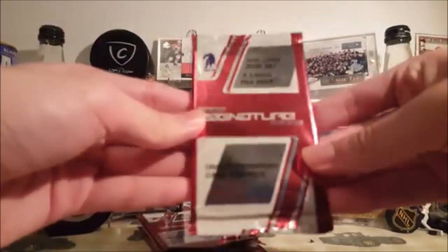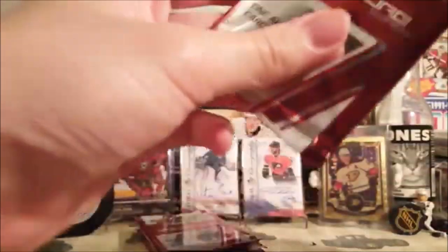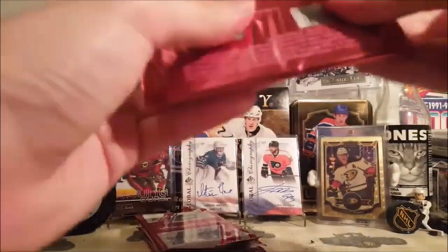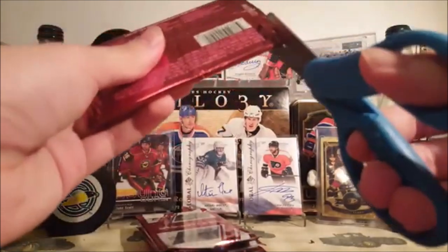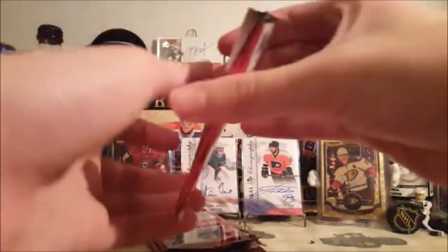Hey, it's Hunty4. I've got some packs of O2 Signature Series to open here. This isn't the only packs I have — I'll be adding other video that I recorded to the end of this before I open some packs.